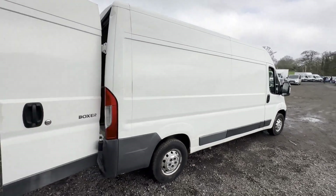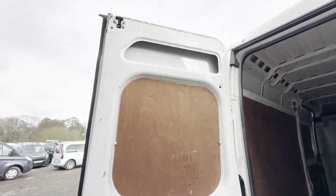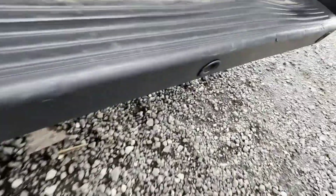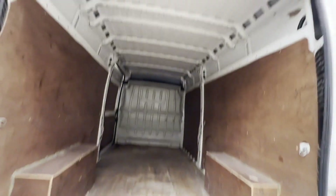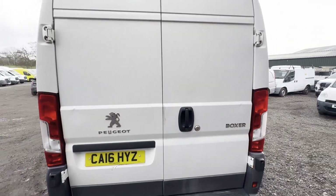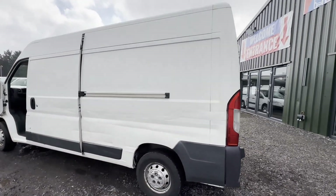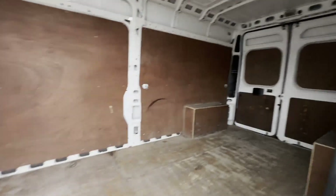Gearbox and clutch look all good. Condition summary: bodywork is extremely clean and tidy, interior is extremely clean and tidy, rear load area is extremely clean and tidy — immaculate, well looked after, pride and joy. First to see will definitely buy. Features: one former keeper, air con, electric windows, cruise control, parking sensors, Euro 5, HPI clear.